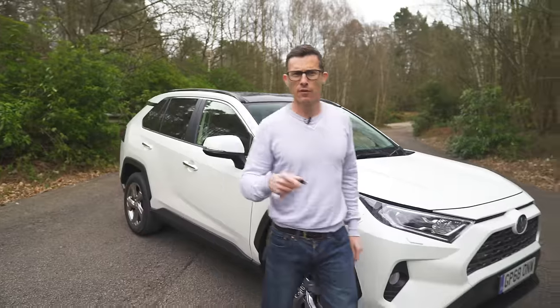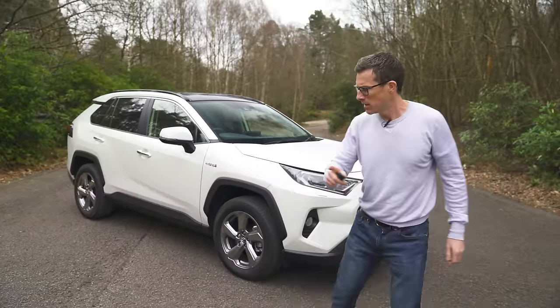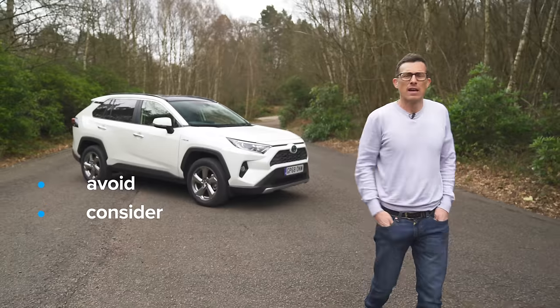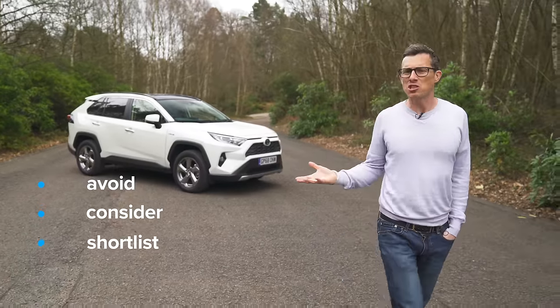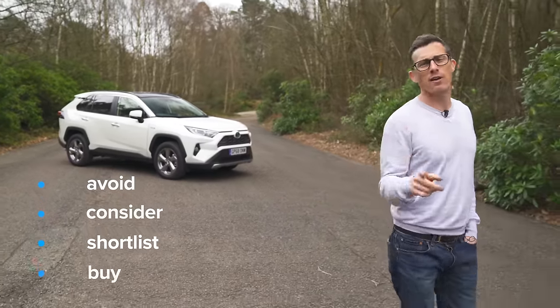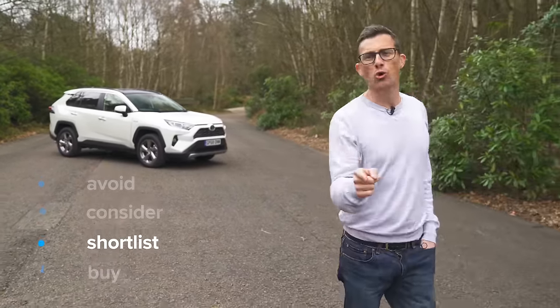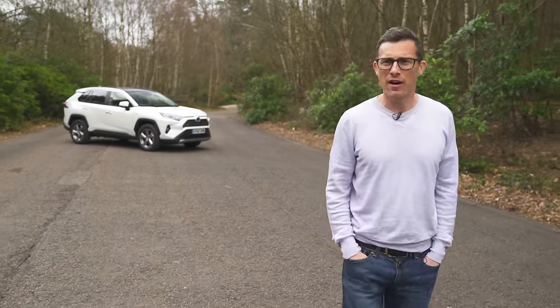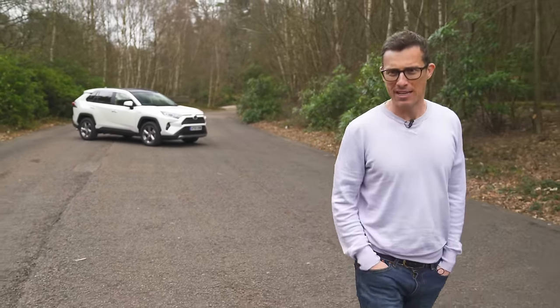So, my verdict on the RAV4: should you avoid it, consider it, shortlist it, or just go ahead and buy it? I reckon you should shortlist the Toyota RAV4 — it's a practical, good-to-drive, economical family SUV.